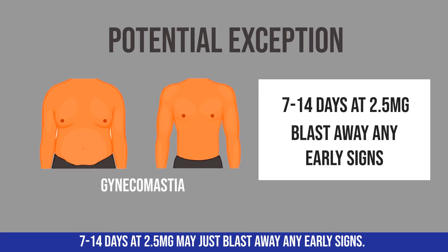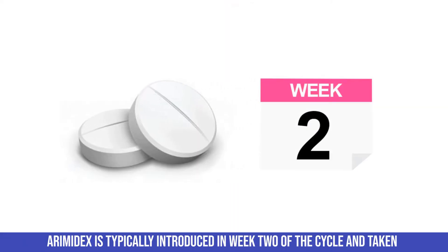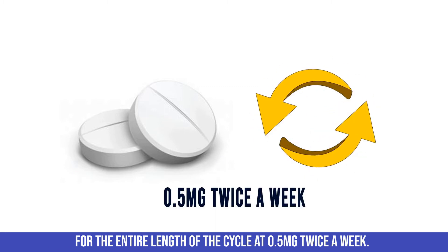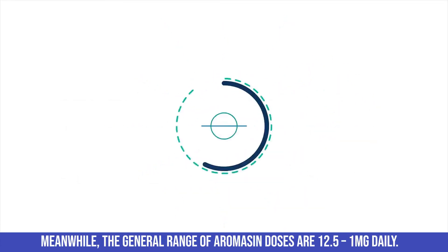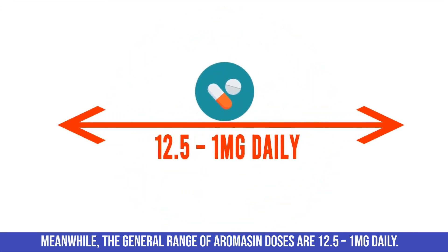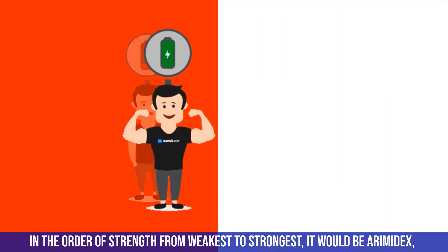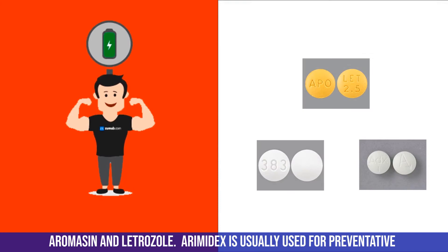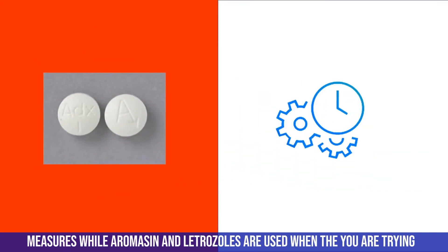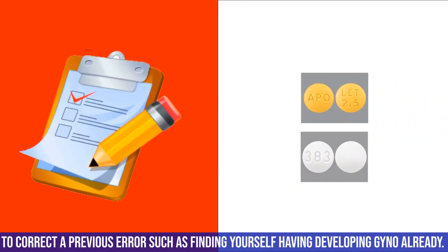Arimidex is typically introduced in week 2 of the cycle and taken for the entire length of the cycle at 0.5 milligrams twice a week. The range of Aromasin doses is 12.5 to 25 milligrams daily. In order of strength from weakest to strongest, it would be Arimidex, Aromasin, and then Letrozole.